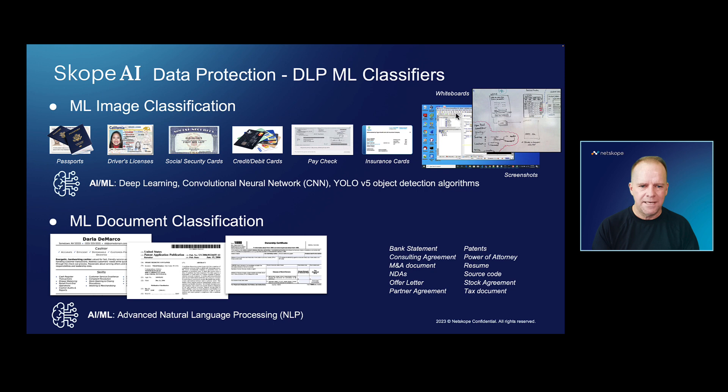But one of the big challenges with even this approach solely is that you're reliant upon known data that's out there in the wild, which is very effective if you're looking for that known data. But what if the data is your own?